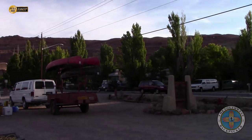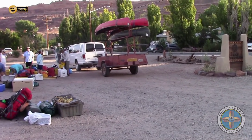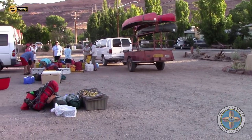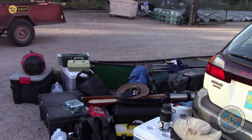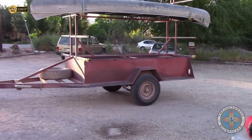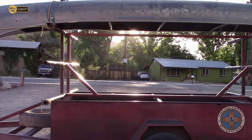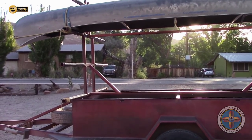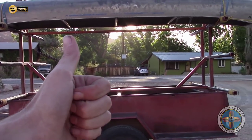Hey guys, we're here at Texas Riverways and they're getting the gear boat ready to go. We're gonna load this guy up with all of our gear and all of our boats right here onto one of these trailers. We're just moments away from heading down to the Green River, putting in at Crystal Geyser. Stay tuned, thumbs up!